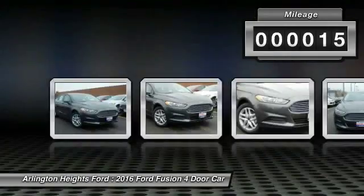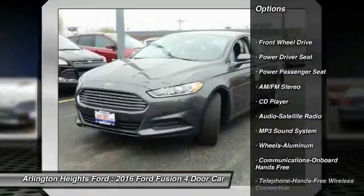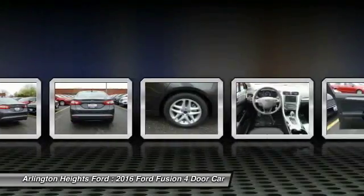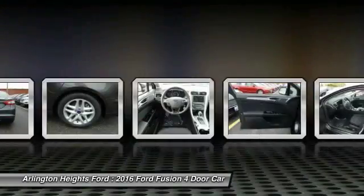Here are some of this vehicle's great options: anti-lock braking system, traction control, power passenger seat, Bluetooth wireless data link for hands-free phone, power steering, air conditioning, front aluminum wheels, cruise control, floor mats, AM-FM stereo radio.